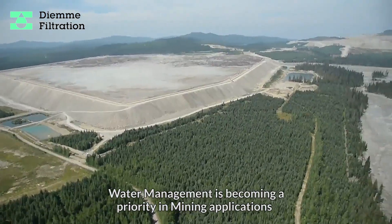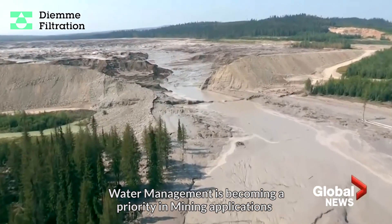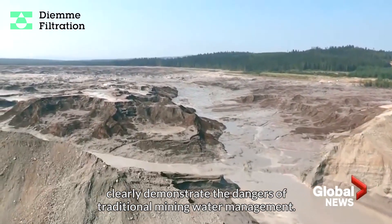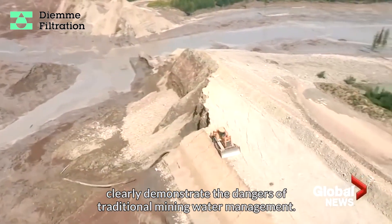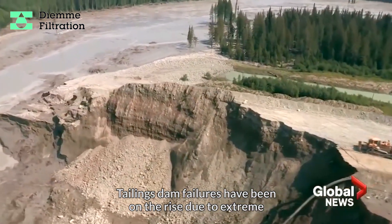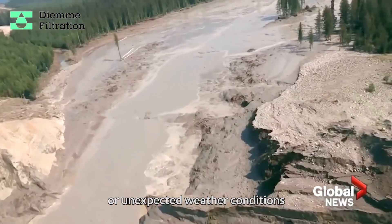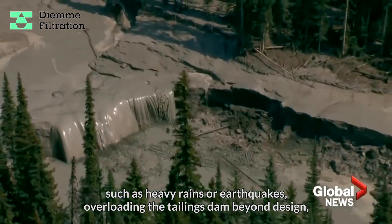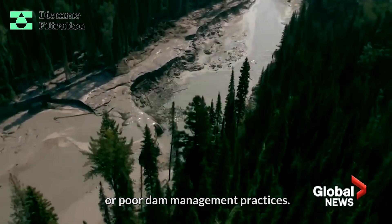Water management is becoming a priority in mining applications. Recent disasters from all over the world clearly demonstrate the dangers of traditional mining water management. Tailings dam failures have been on the rise due to extreme or unexpected weather conditions such as heavy rains, earthquakes, overloading the tailings dam beyond design, or poor dam management practices.